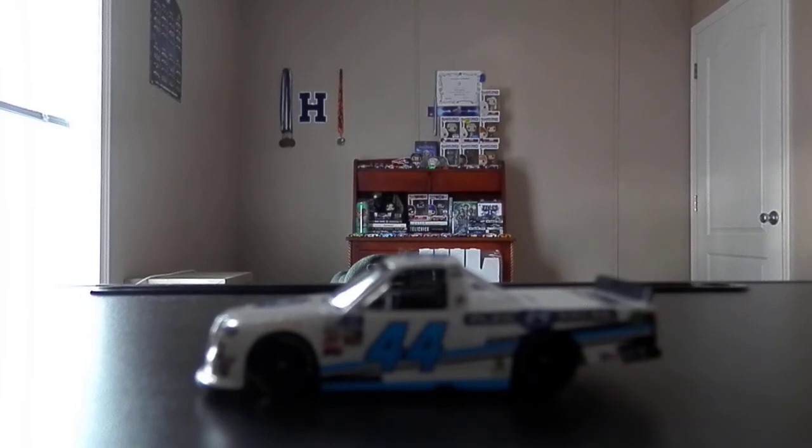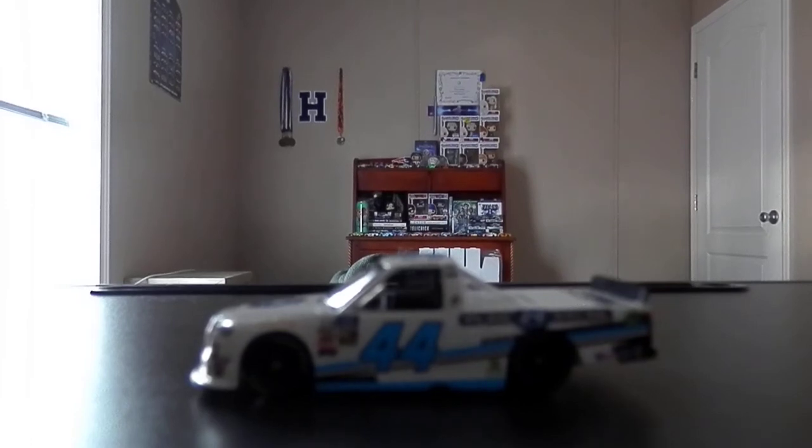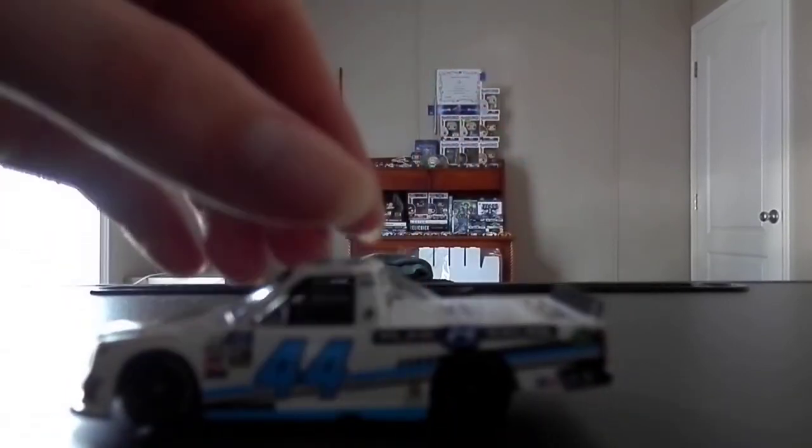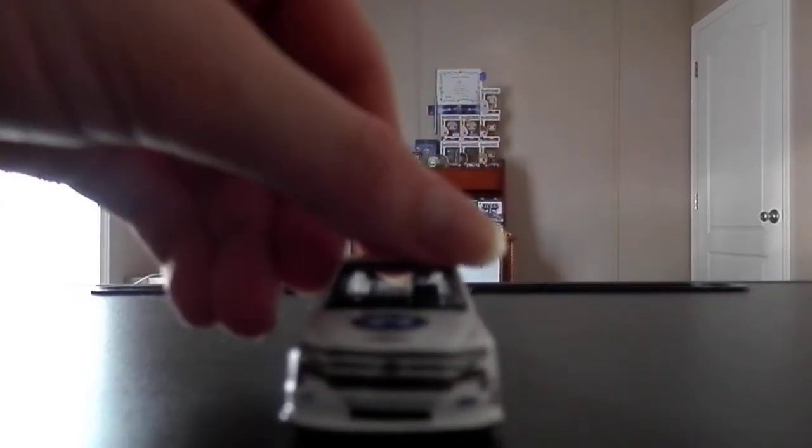I would hope to see more diecasts like this — more truck diecasts, more Xfinity diecasts — in Authentics, and less DNPs of them. But what can you do? It's Lionel, it is what it is. People obviously want them, but they've got to meet the pre-order quotas, and if those don't get met, then they get DNP'd.